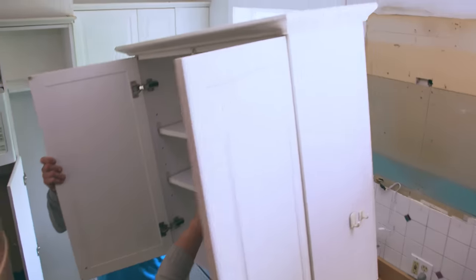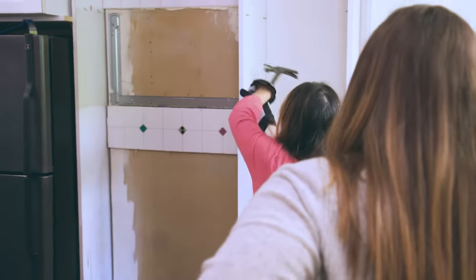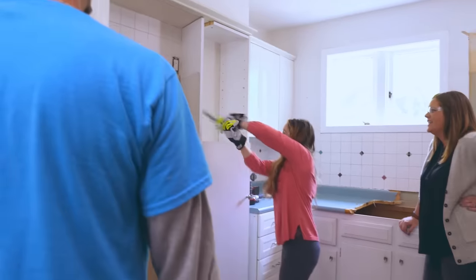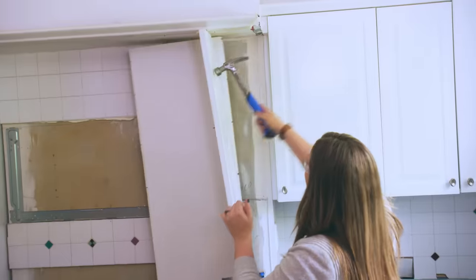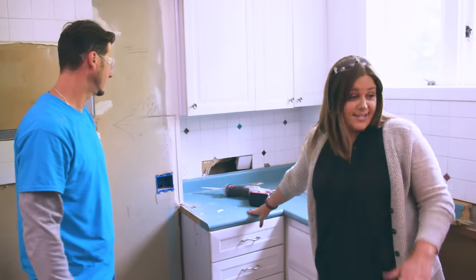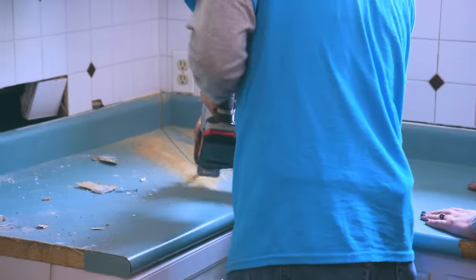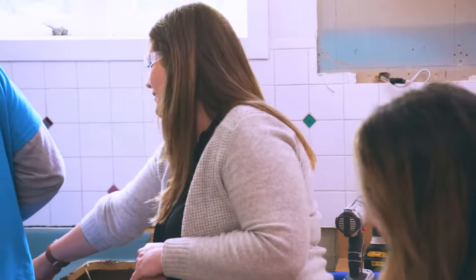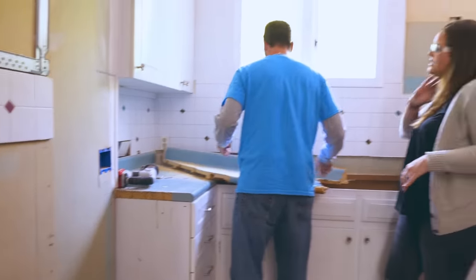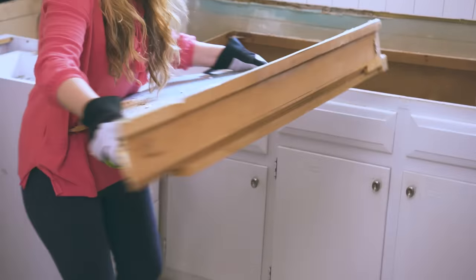I plan to take down your upper cabinets, but don't worry — I'm going to give you plenty of storage still. Your aqua counters did not want to leave — very sad to go. We actually needed to use a reciprocating saw to cut them out. Big piece. Bye-bye.